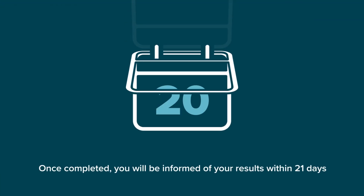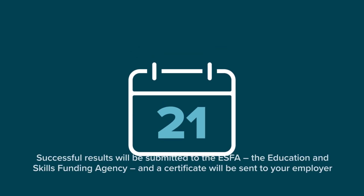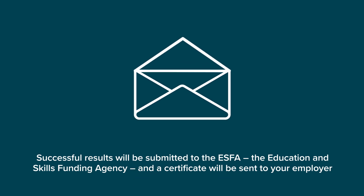Once completed, you will be informed of your results within 21 days. Successful results will be submitted to the ESFA, the Education and Skills Funding Agency, and a certificate will be sent to your employer.